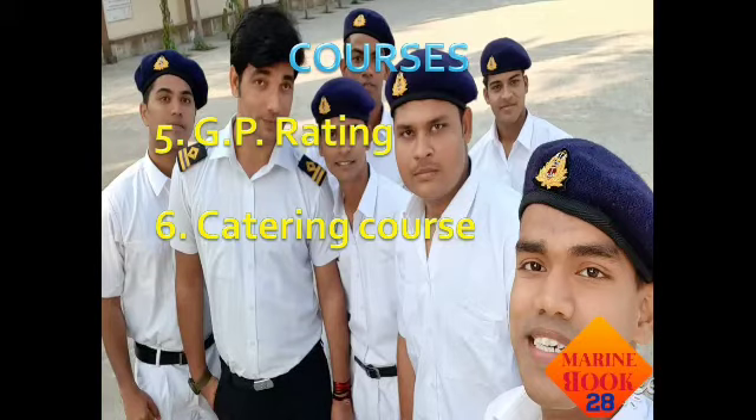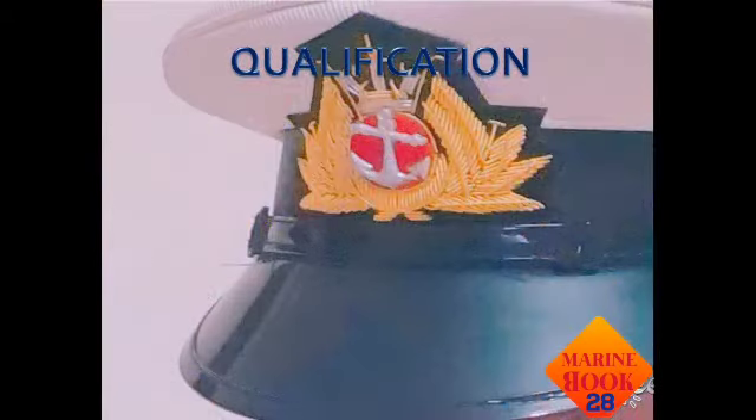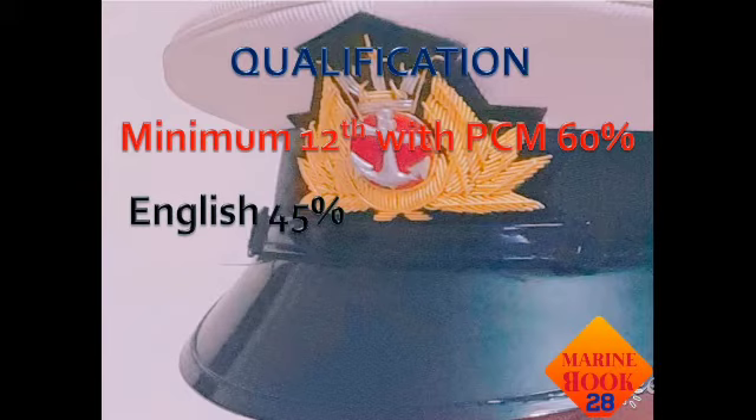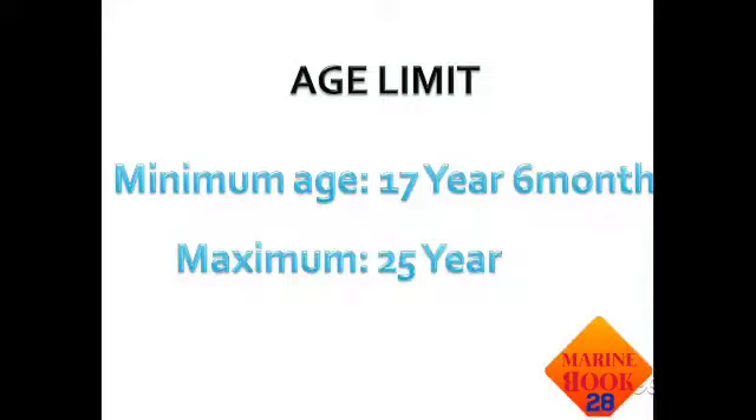Now we are going to talk about the qualifications required to join these merchant navy courses. These courses — DNS, BTech, and BSc — require PCM with 60 percent marks. The English requirement should be 45 percent; less than 45 percent and you will not be eligible to pursue these courses.